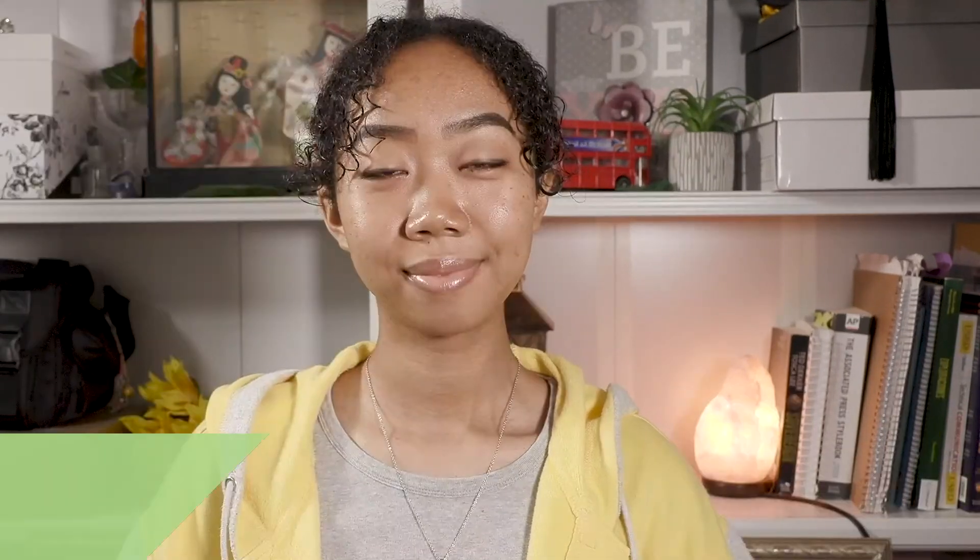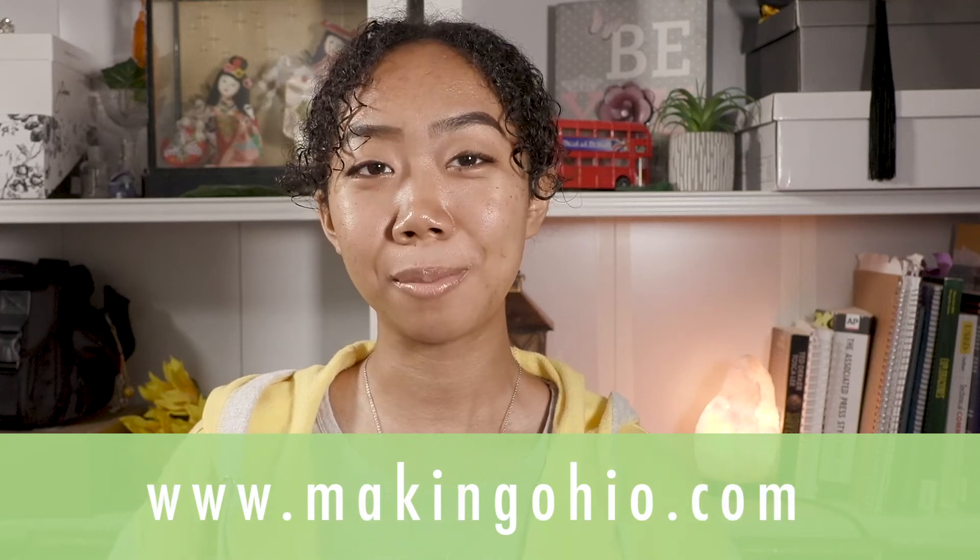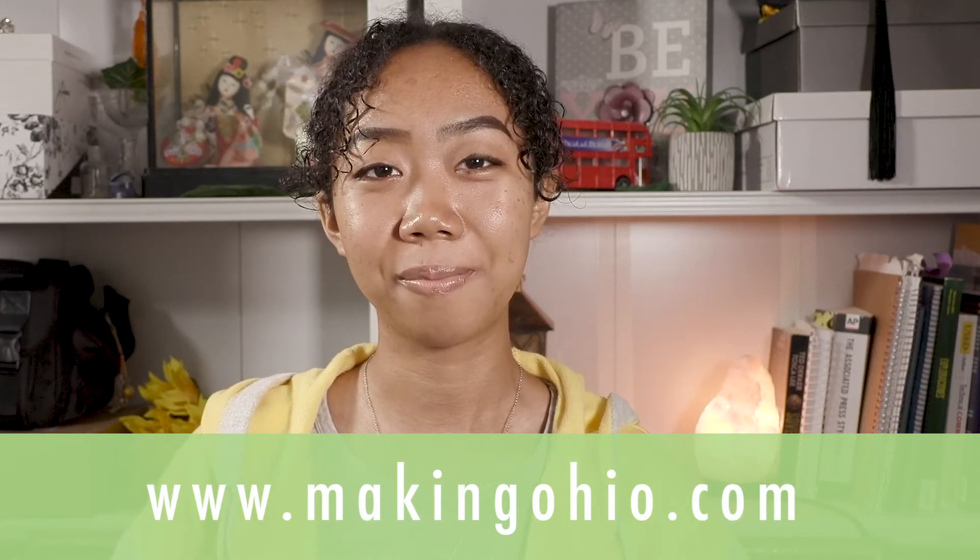There certainly are some exciting careers available in manufacturing, from machining to engineering. Thank you so much to Detailed Machining for letting us visit. Many thanks also to the Dayton Region Manufacturers Association for coordinating this tour and to Nordstrom Films for putting this video together. This video was made possible in part by Fastlane and Ohio MEP. To learn more about manufacturing careers, visit www.yourfuturecareer.org or www.makingohio.com.